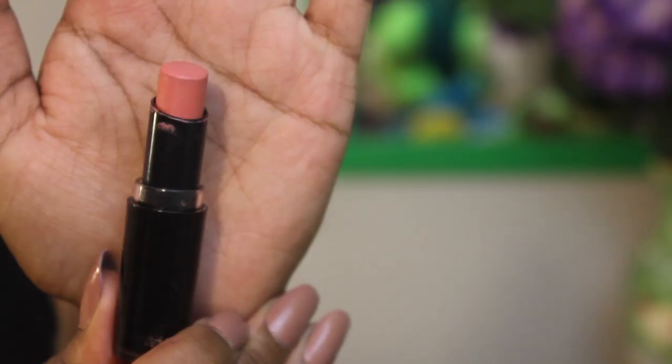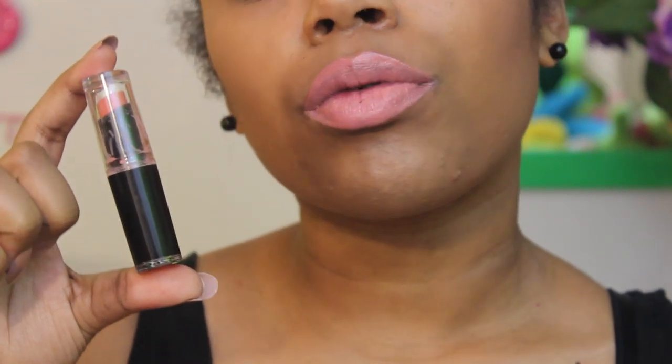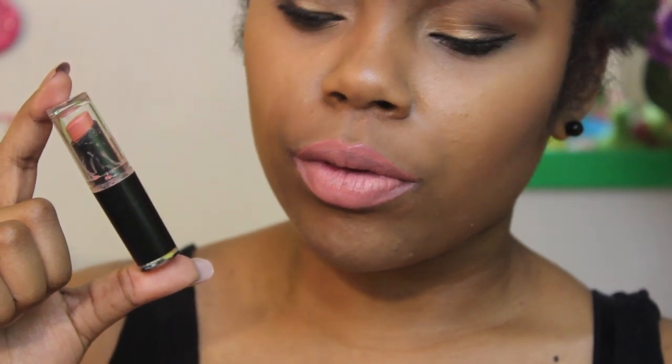The next one is 903C Just Peachy, which is more of a peachy nude. It's not really a nude for me because of the peach in it, but I do like it for a peach lip during the summer and spring. I'll just put on a brown liner and go about my day.